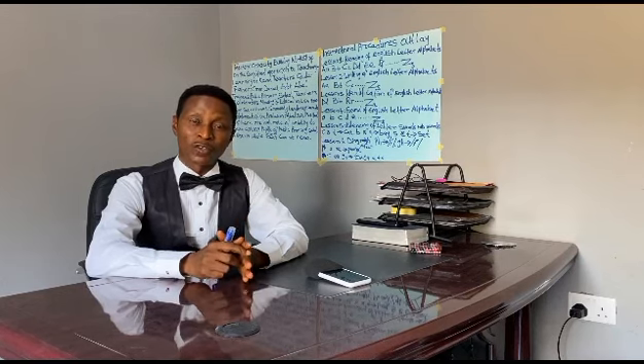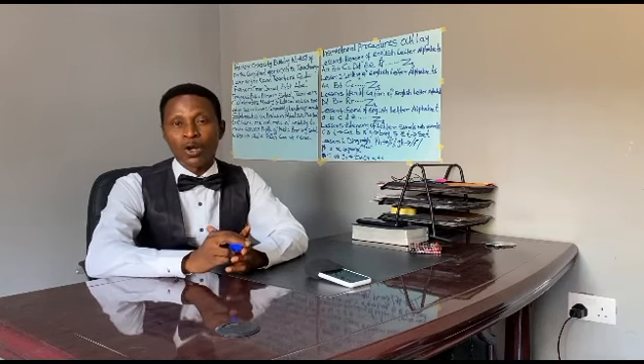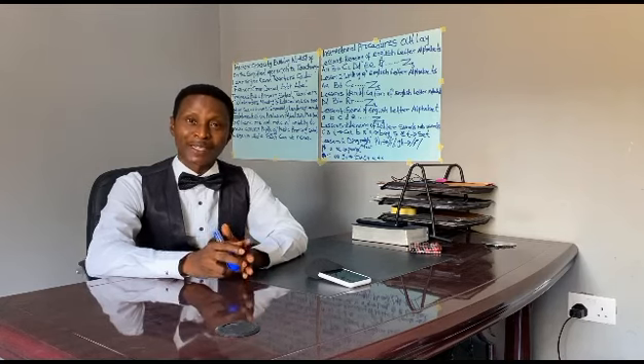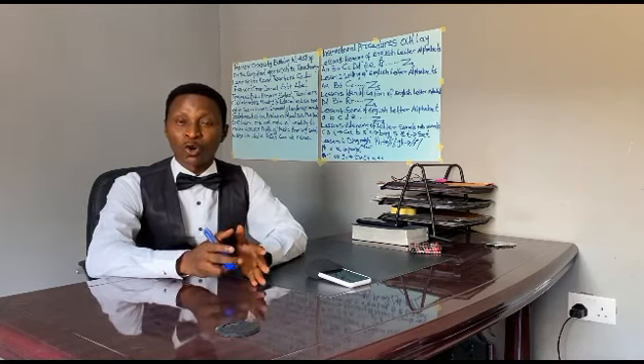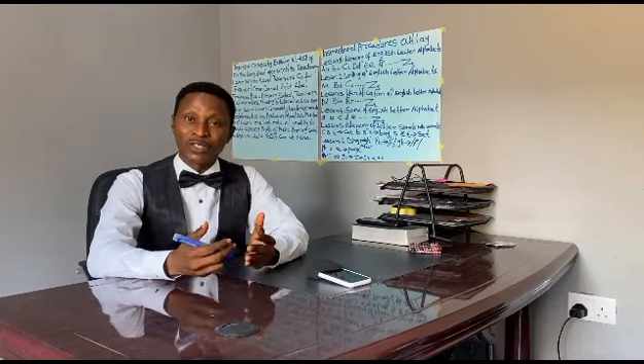I am trying to solve the problem of high rate of inability to read among pupils of public primary schools. Research has shown that over 80% of pupils in public primary schools cannot read because most of the teachers lack skills and competence in teaching reading.